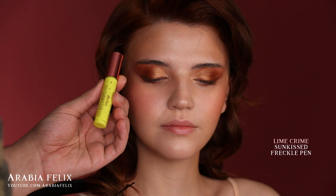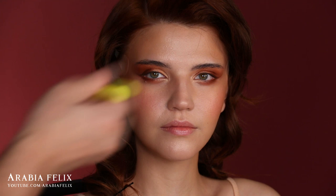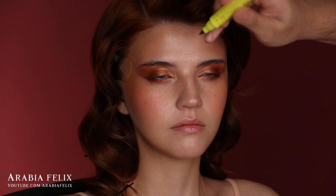Now I want to add a little bit more texture to the skin, so I'm using this freckle pen from Lime Crime. I'm really surprised — I actually do really like this product. I just got it for fun, tried it, and thought it looks incredibly natural.